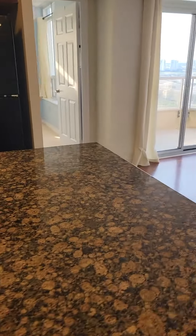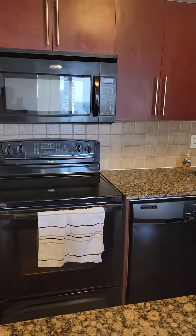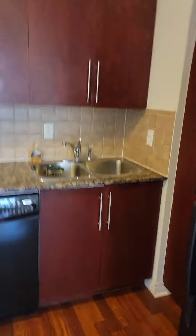...a nice kitchen with a big island and granite countertops, a built-in microwave, dishwasher, and you also have a good pantry for extra storage.